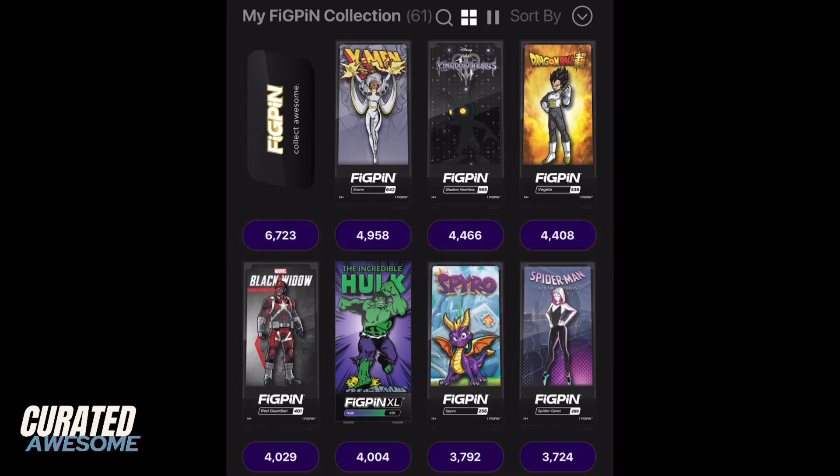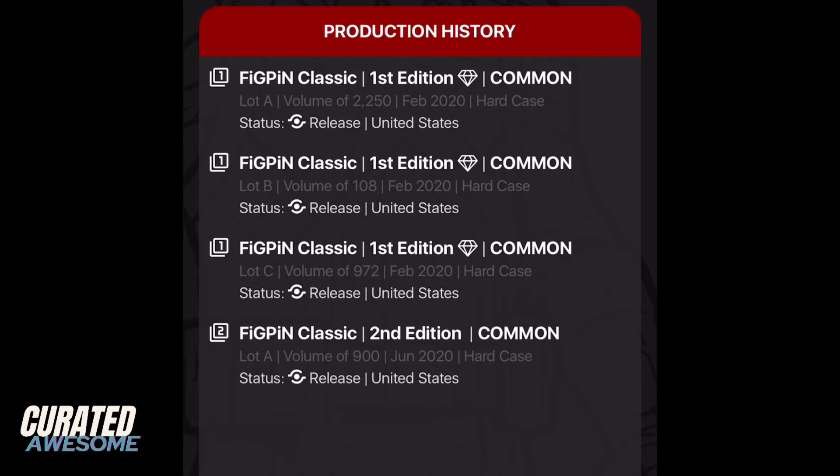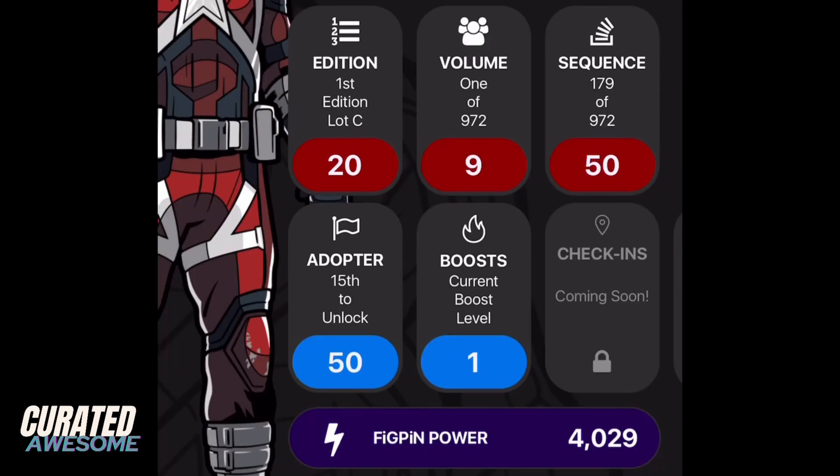This is a fig pin classic, and the fact that it has such a high score really amazed me — it definitely makes this entire haul worth it. It's a first edition lot C pin out of 972. Clicking on the pin in the app: lot A was 2,250, lot B was 108, lot C was 972, and there's also been a second edition of 900. I got full points for it being a first edition, extremely high points for being number 179 out of 972, and I was the 15th person to unlock it. Another 50 points with a boost gives this fig pin a power of 4,029.